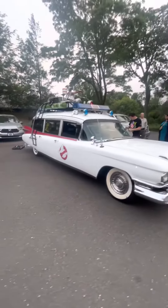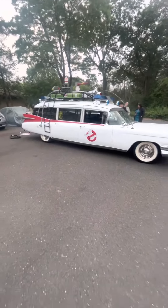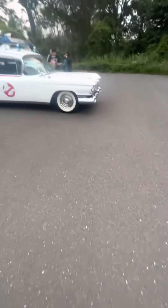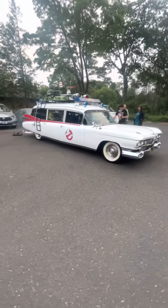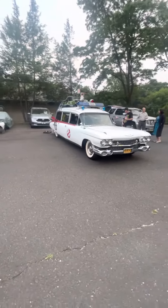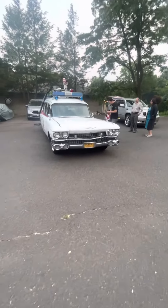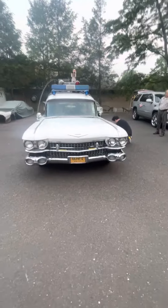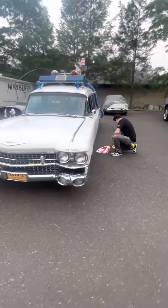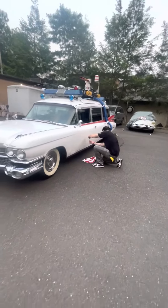Welcome to the channel, I'm the Ectotech. Happy Ghostbusters Day 2023! I have Mr. Kit Marshall here all the way from Missouri, and what we have done is he's recreated the handmade decals from the 83-84 filming of Ghostbusters.